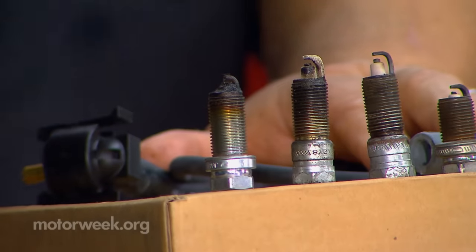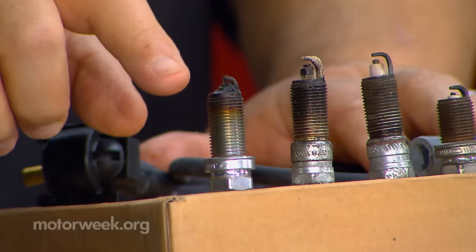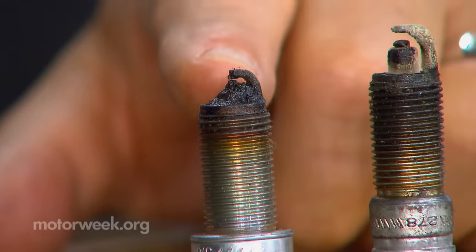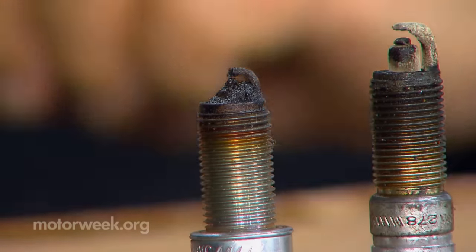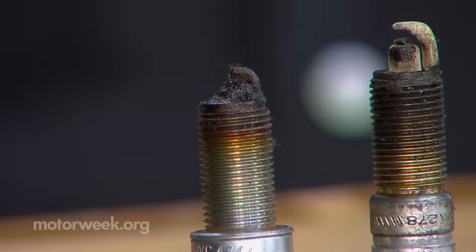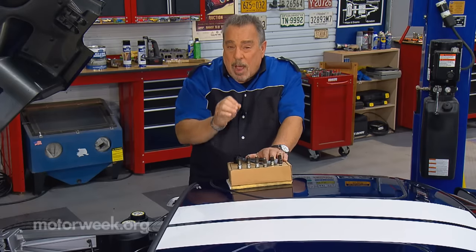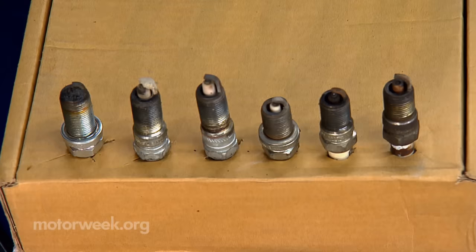The last one is really a bad one. The end of the plug is all gunked up and filled with deposits. It's wet, oily, and greasy-looking. That means liquid oil is coming from the bottom of the engine, either around or through the piston, and you probably need major internal engine repairs.